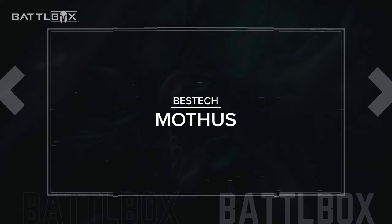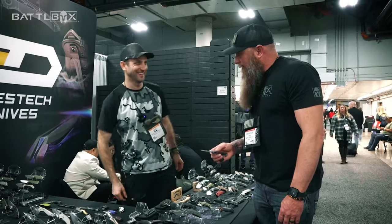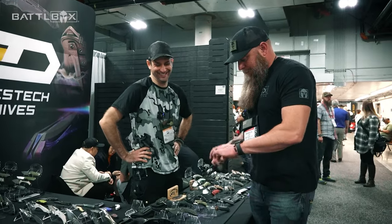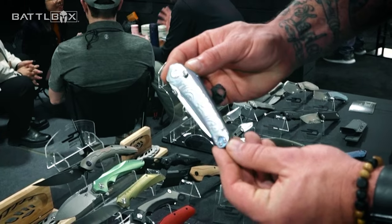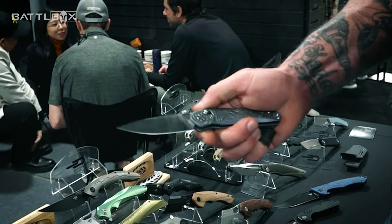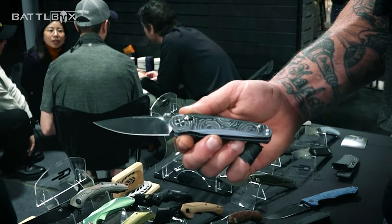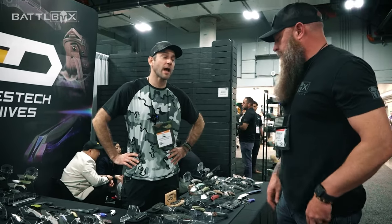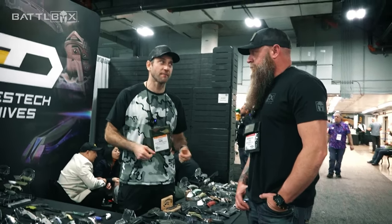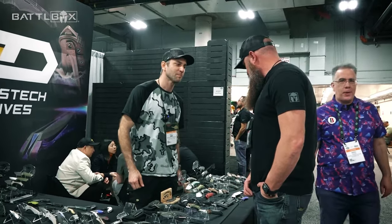This is one of the newer ones here — this is the Mothis. It's a crossbar lock. We need to be careful because there's another company that historically used those. And that's how I cut my finger — fidget factor. This is in the premium line, but they're made to be users. It just goes to show the build quality is as good as the premiums — it's just materials bumping the price. It has to have the right fit and finish, the right action, and the market demands the appropriate fidget factor and functionality. Best Tech nails it — that's what they're known for.